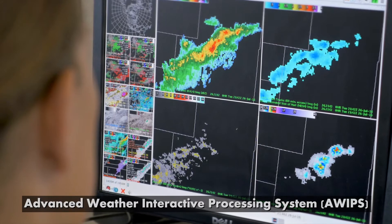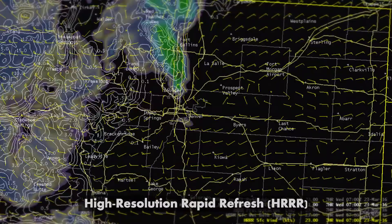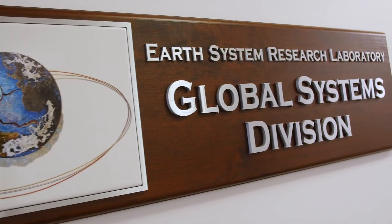All the phases of developing that forecast — from the workstation that we're using, to the way that the data is integrated, to the high-resolution rapidly refreshing model that we're using to update the forecast more quickly — all of that was developed by GSD.